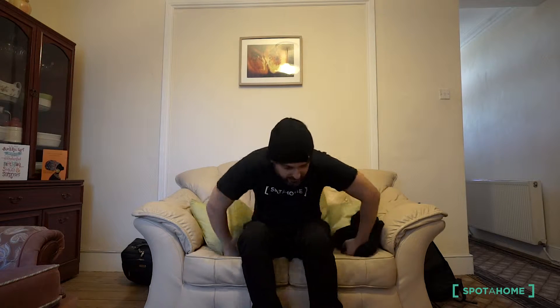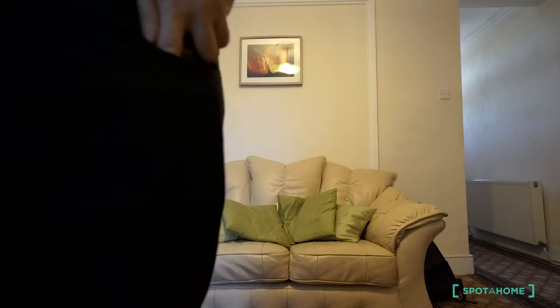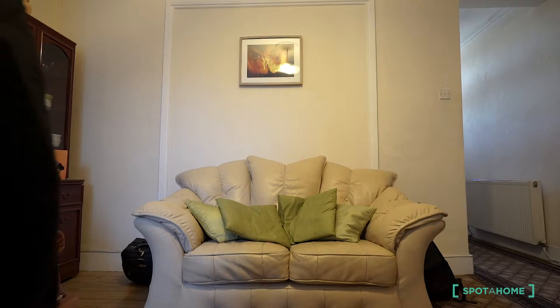We are now in the living room. I'm going to show you the house. Let's do it. Let's go.